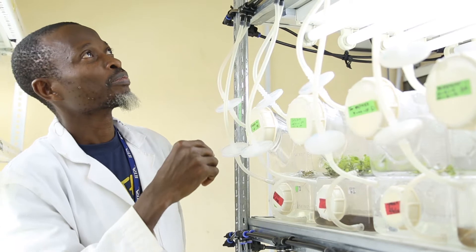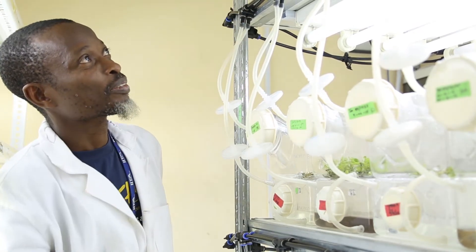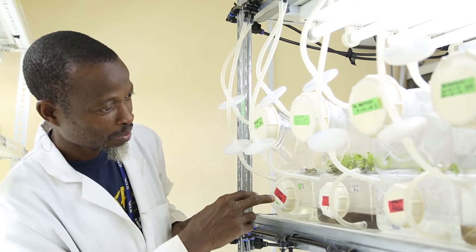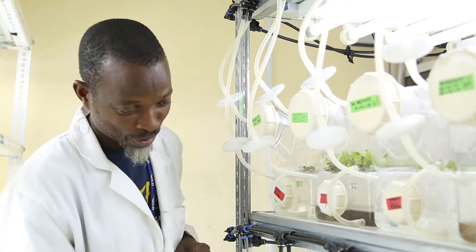The temporary immersion bioreactor system is a section of the higher ratio propagation technology of yam improvement for income and food security in West Africa. It is also augmenting the other aspects of higher ratio propagation, and essentially what it does is that we want to produce higher numbers of seed yam in the shortest possible time with the highest quality.